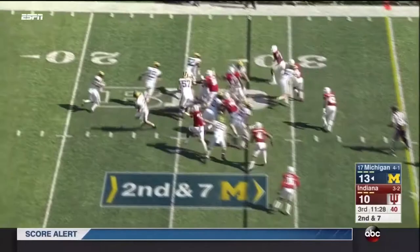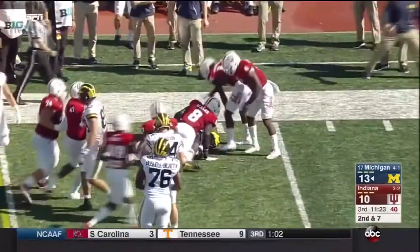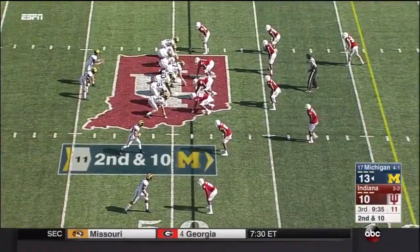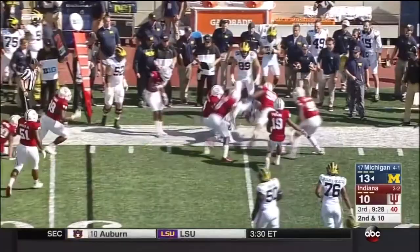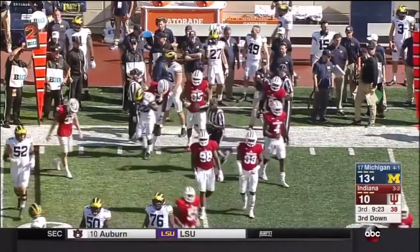Toss to Higdon. The blocker's out in front, patiently waits for them to pave the way, and he picks up a first down. Higdon running wide on second down, does well to stay in bounds. Picks up at least two or three yards on what could have been a tackle for loss — they'll actually give him four yards.